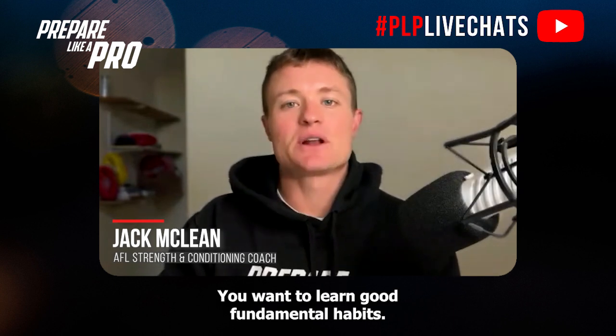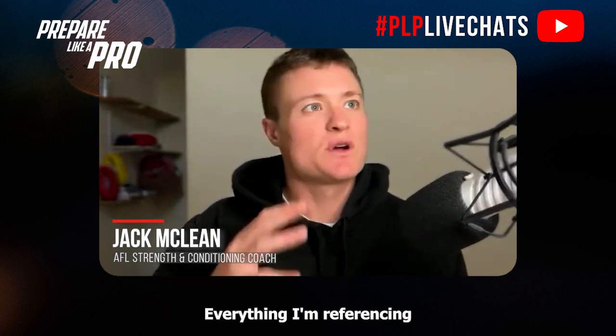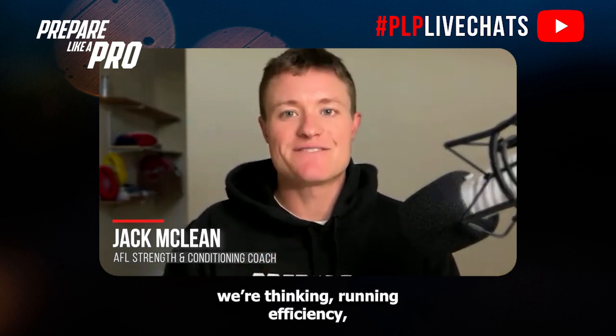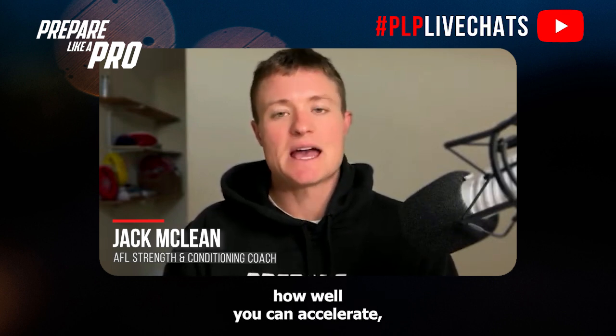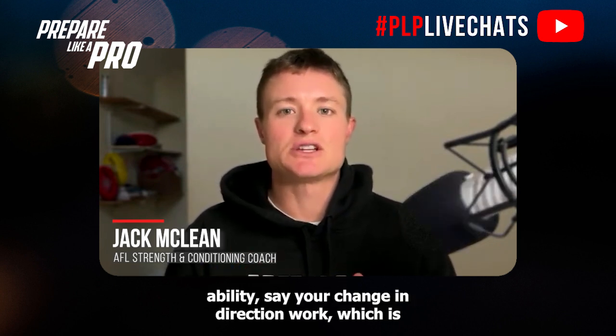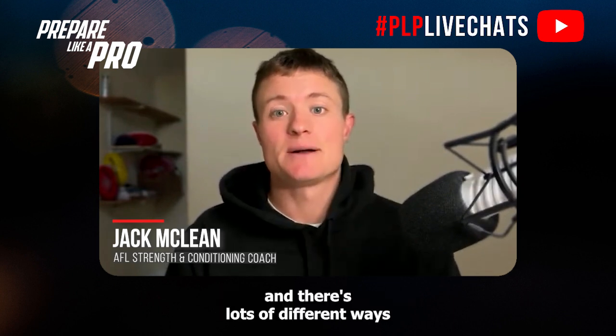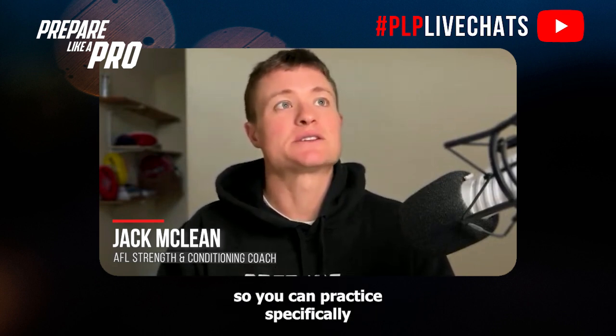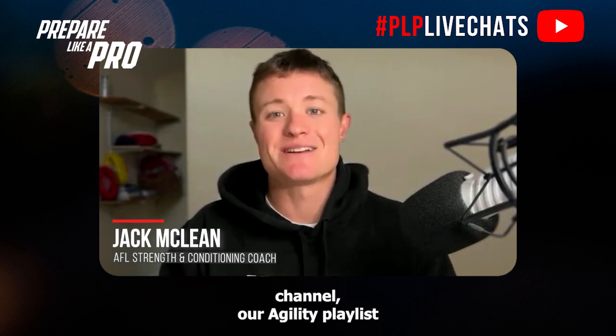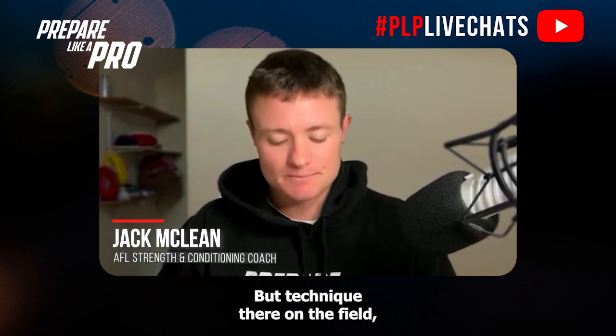Number one technique — you want to learn good fundamental habits. Everything here is in regard to physical preparation for high performance in Australian rules football. Thinking about running efficiency and running mechanics: how well you can run at a slow pace, at high speed, and at sprinting speed; how well you can accelerate, decelerate, and your lateral ability — your change-of-direction work. There are lots of different ways to move across the field. Check out our YouTube channel agility playlist for some drills.